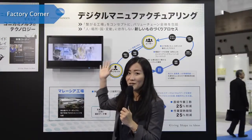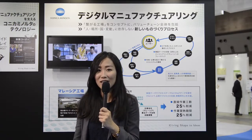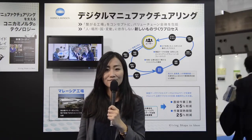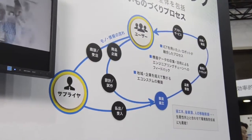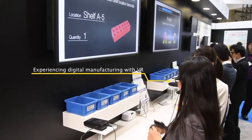Konica Minolta's digital manufacturing realizes the production system which eliminates waste using ICT and automation. Data analysis is used for improving workflow-driven processes and can predict and avoid waste.